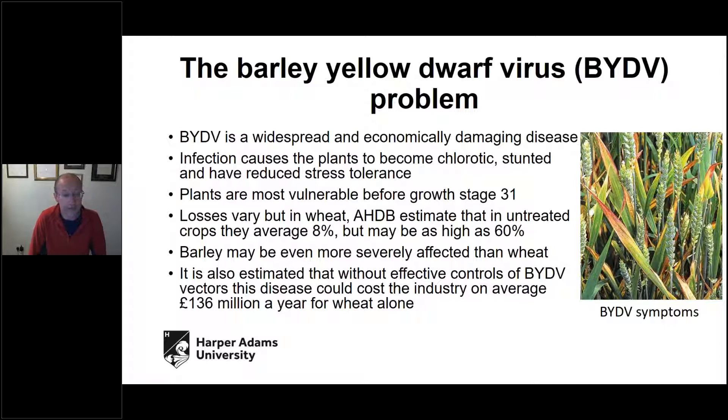Crops are susceptible up to growth stage 31 — it's early in the crop's establishment that we're trying to prevent infection. If the crop is infected very early, it can kill the plant. Once we get beyond growth stage 31, plants take on something called mature plant resistance, where even if infected, the yield impact is negligible. AHDB estimates yield losses on average of 8% due to BYDV in wheat, but this can vary widely — anything up to 60% for wheat, with similar or more severe losses in barley. Average losses per year of £136 million for wheat alone.